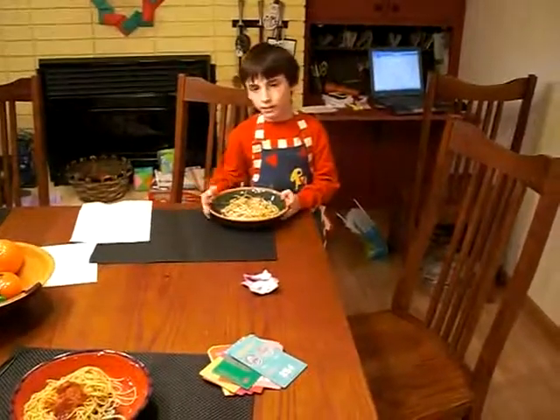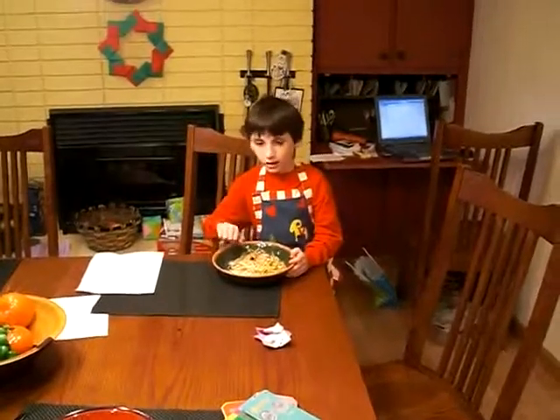Now that we made the spaghetti, we can eat it. Yum, yum, yum. Bye.